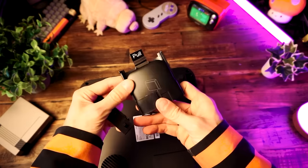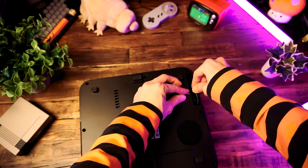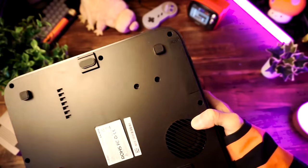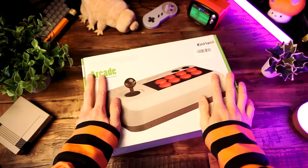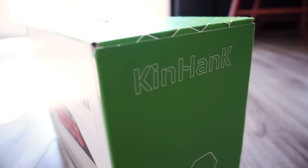Oh right, there's our little Android TV dongle. So this just lives inside the projector itself. That's actually a really neat idea. And now the arcade stick — the Super Console Arcade, made by our friends Kin Hank.